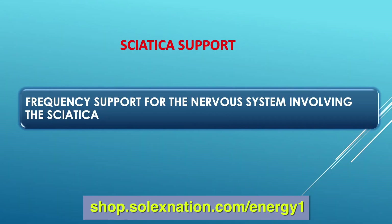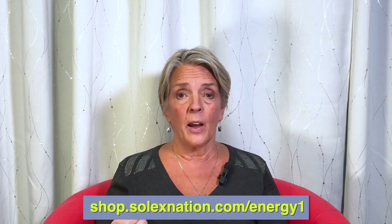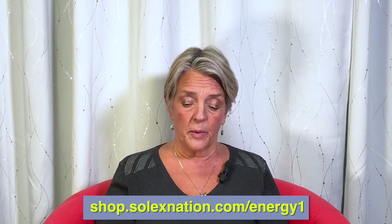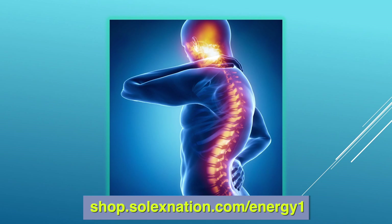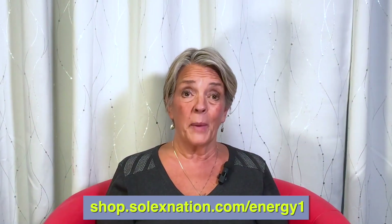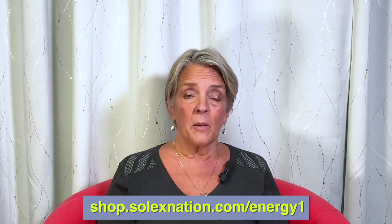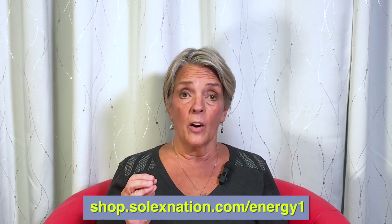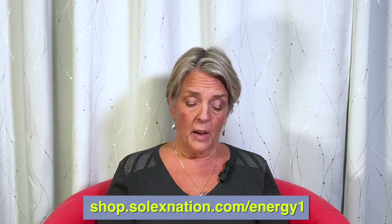The next consideration is Sciatica Support — frequency support for the nervous system involving the sciatic nerve. If you've ever worked with someone who has sciatica issues, you know how painful it can be. Looking at the illustration, many of you may have seen or experienced that sciatica pain in the back can be immobilizing, making everything from driving to sitting extremely difficult. The Sciatica Support remedy can really help someone who is going to different providers trying to get relief.